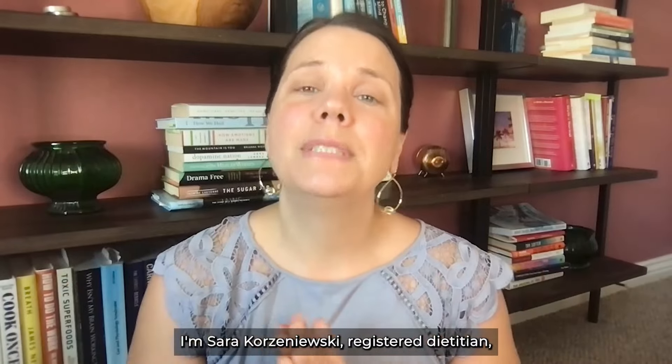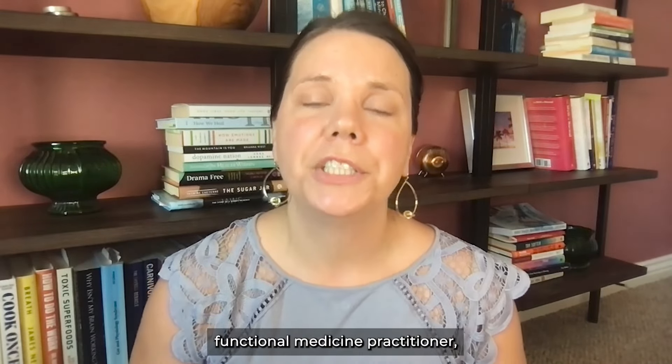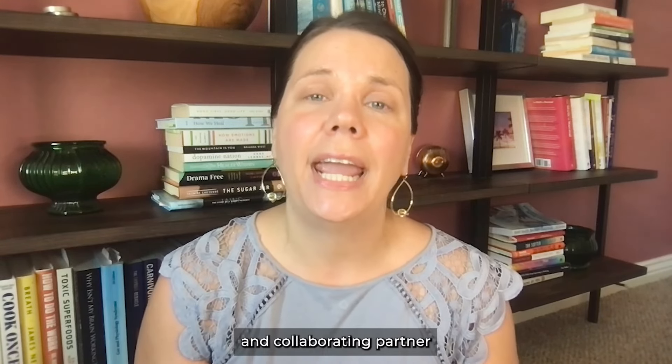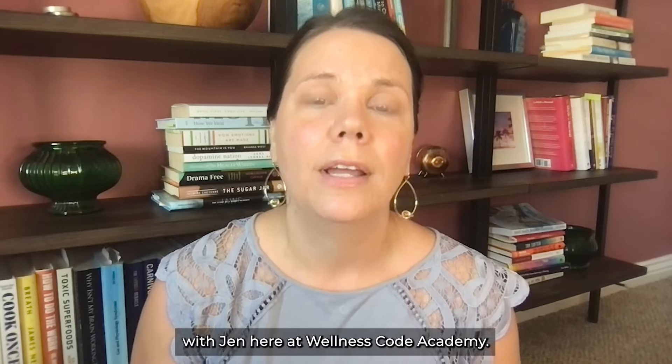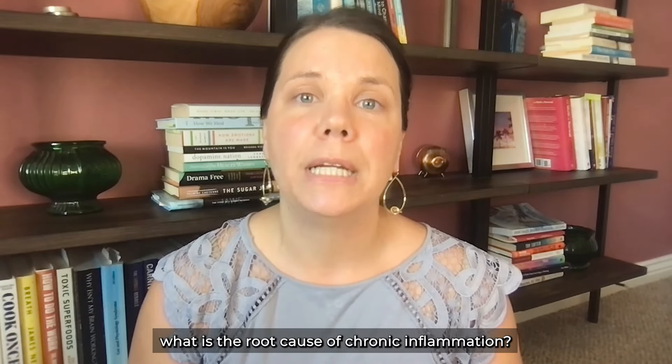Hi there, I'm Sarah Korzynefsky, registered dietitian, functional medicine practitioner, transformational coach, founder of The Organic Dietitian, and collaborating partner with Jen here at Wellness Code Academy. So to go back to the original question: what is the root cause of chronic inflammation?